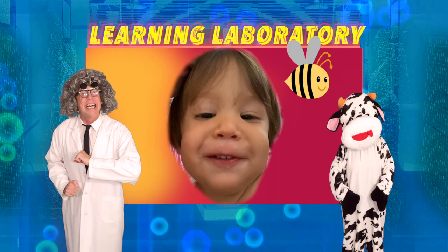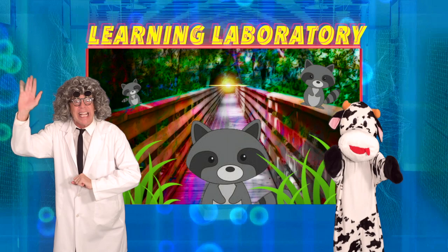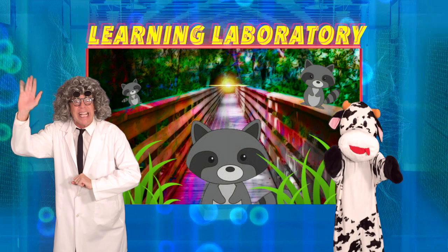Oh, this is wonderful! Well, I hope you enjoyed today's video! We'll see you all next time! Bye-bye! Say goodbye, Cupcake! See you later! Raccoon!